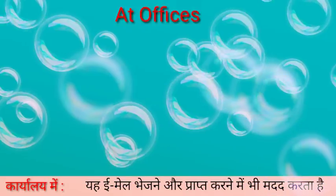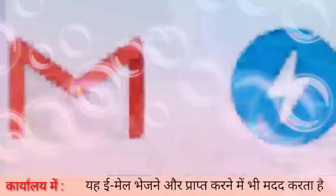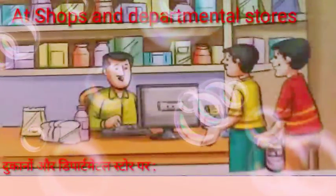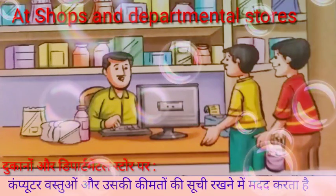At offices, computers help to type letters and reports. They help to keep records and store information. They also help to send and receive emails.